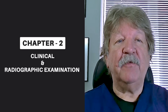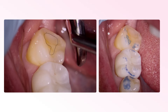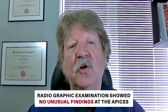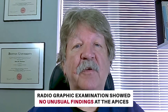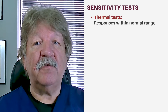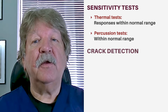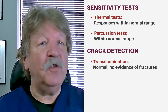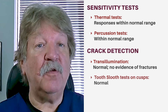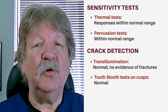Clinical examination revealed that this second molar had a small composite restoration on the occlusal aspect, but I noted severe attrition because of the mesial tilt of the tooth. Radiographic examination showed no unusual findings at the apices. Periodontal probings were within normal limits. Thermal tests produced responses within the range of normal, as were percussion tests. Transillumination was normal and there was no evidence of fractures.